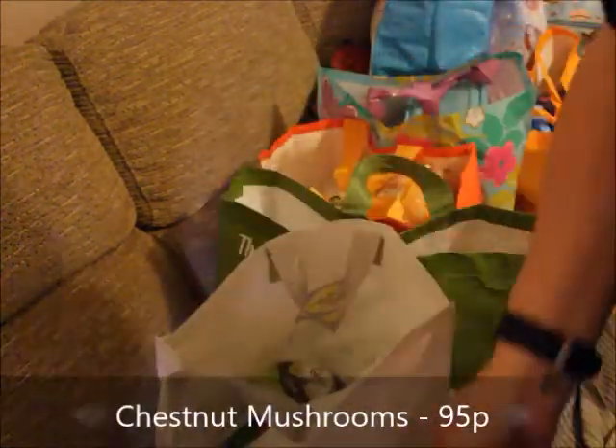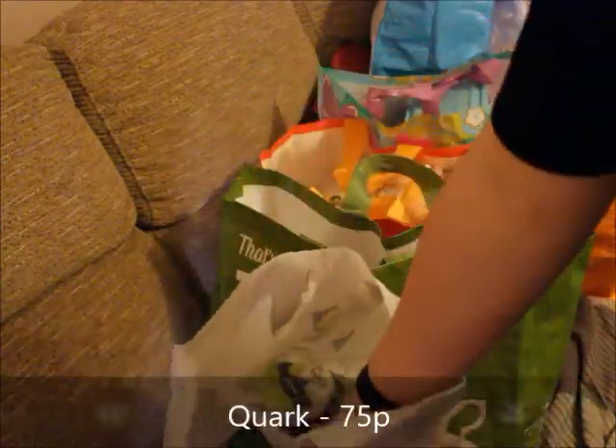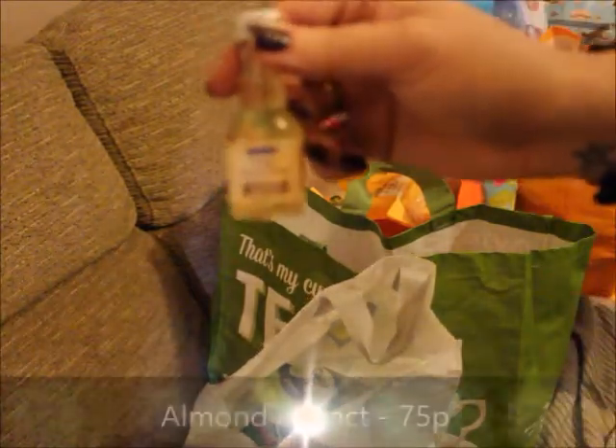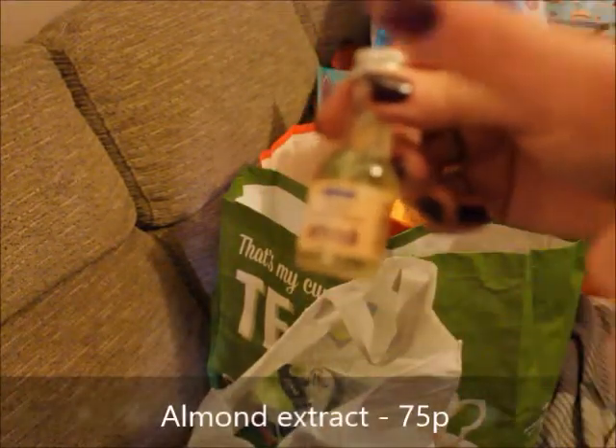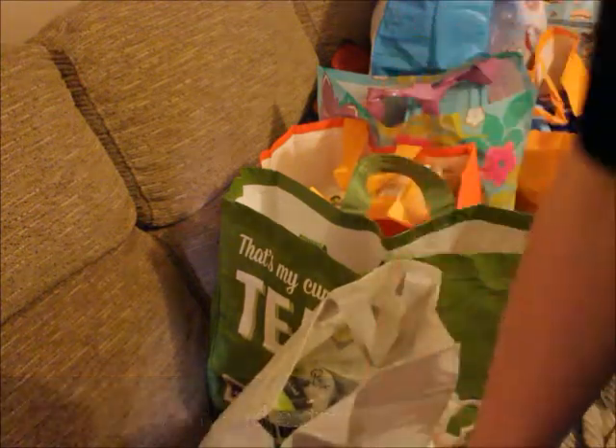So we got some chestnut mushrooms in Lidl's, some quark — we've got four lots of quark. I got some French almond extract flavoring for the quark because I really like it — the quark with sweetener and a bit of flavoring, I think that's really yummy.